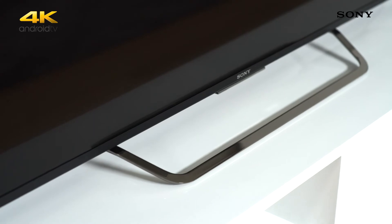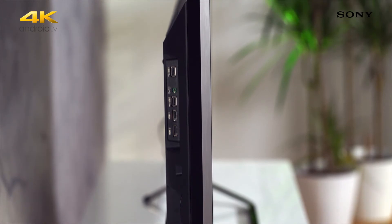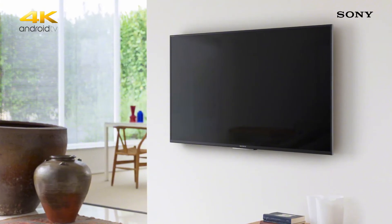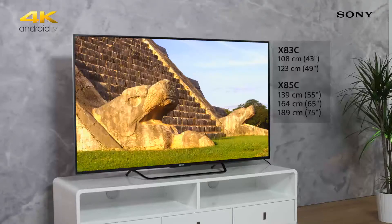The 2015 Bravia range has taken on a whole new design, making them the slimmest TVs we've ever made. The X83C is no exception, with a beautifully thin design that will look great wherever you decide to have it in your house. This new slim design makes it particularly great for wall mounting as it takes up almost no space at all.